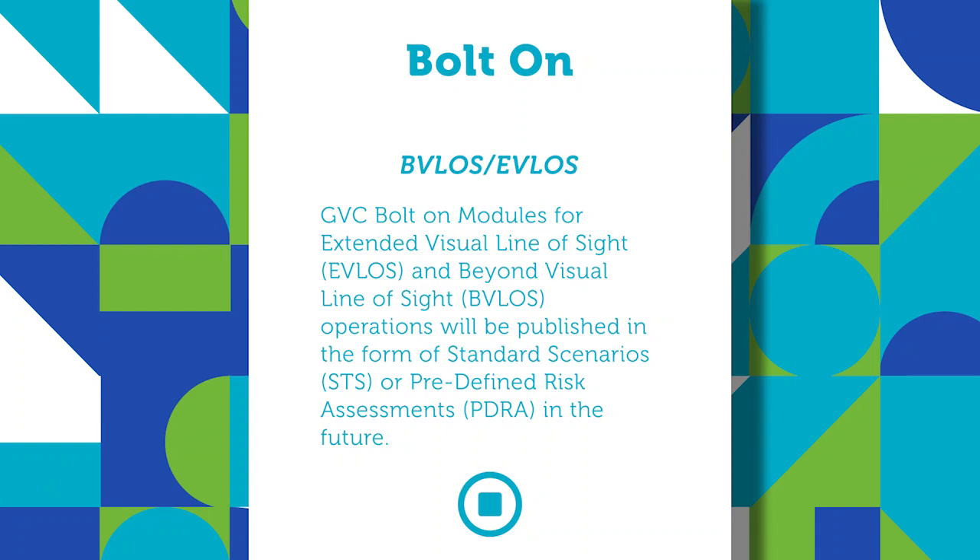These STSs are currently not available but will be published in the not too distant future. The majority of this is all practical-based assessments — there is no mandatory theoretical knowledge requirement, however most RAEs will probably offer some form of theoretical learning as part of that process. It does also require the necessary procedures to be added to the operations manual, so that the EVLOS and BVLOS procedures specifically are differentiated from standard or normal operating procedures.